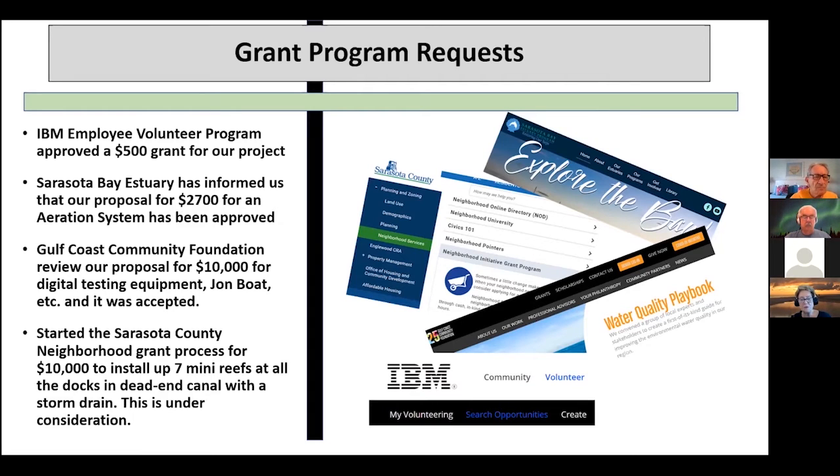Gulf Coast — we've gone after the Gulf Coast Community Foundation's playbook for improving water quality and submitted an application for about $10,000. The focus of this application is on digital testing equipment. We've got volunteers who are going to be doing our testing, and we want to make sure we've got tools that will help everybody be consistent with the tests and be able to do them quickly.